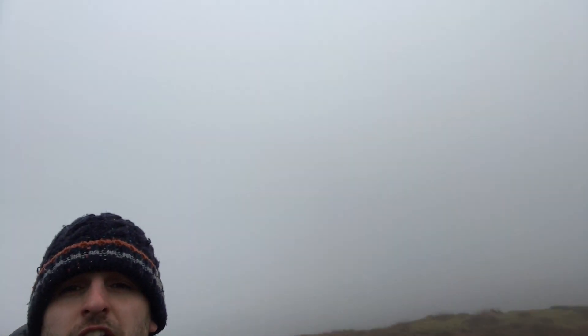Alright guys, welcome back. Today, something a little bit different. We're going to go through the valleys in Wales, doing a bit of greenlining, a bit of off-roading, as you can see. The weather's amazing, but it should be a fun day, so hope you enjoy it.